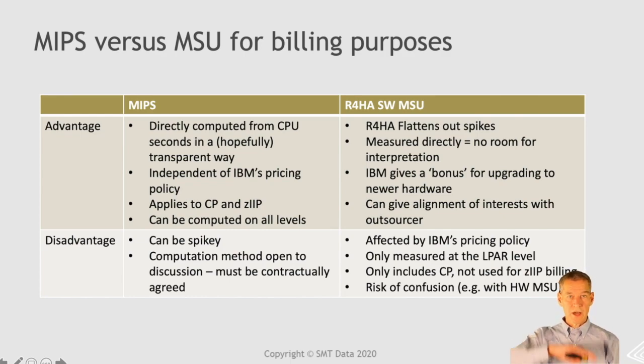The advantages of MSU: because of the rolling four-hour average, you're flattening out a lot of the spikes, which is good for some usage patterns. It's measured directly, and IBM determines how it's calculated so there's no room for discussion. IBM gives a bonus over time for upgrading to new hardware — as an outsourced customer, you may want to make sure you get some of that bonus. It also gives alignment of interest between you and the outsourcer, since the outsourcer is paying for MSU. The disadvantages: it's affected by IBM's pricing policy; it can only be measured at the LPAR level; and it's only useful for CPs — you can't use MSUs on ZIPs. There are also five definitions of MSUs, so you have to be very clear on which one you're using.